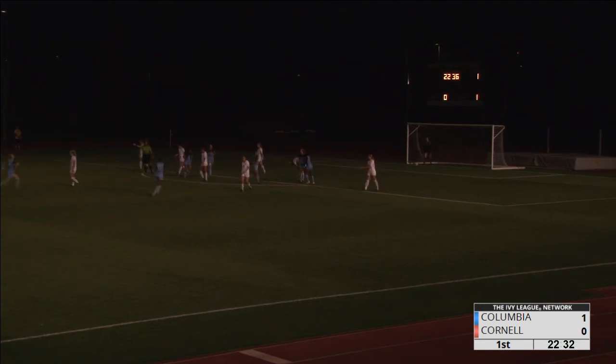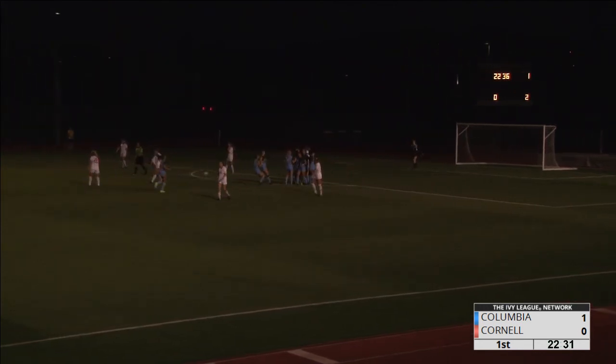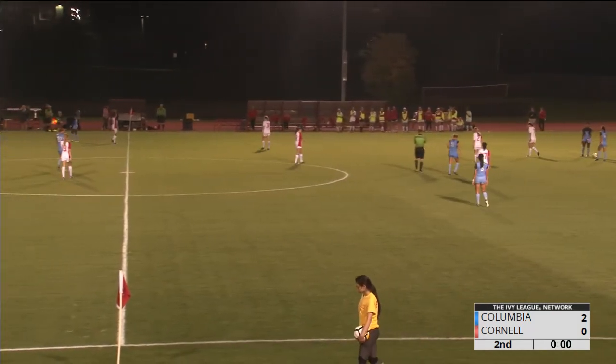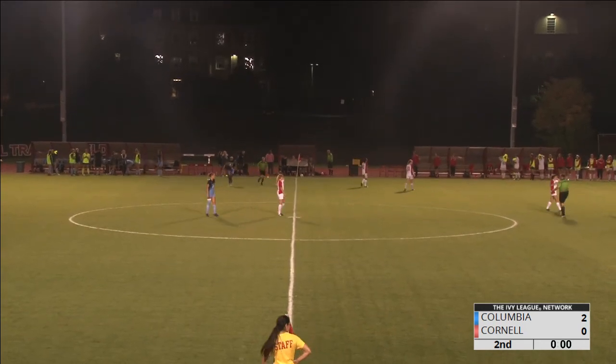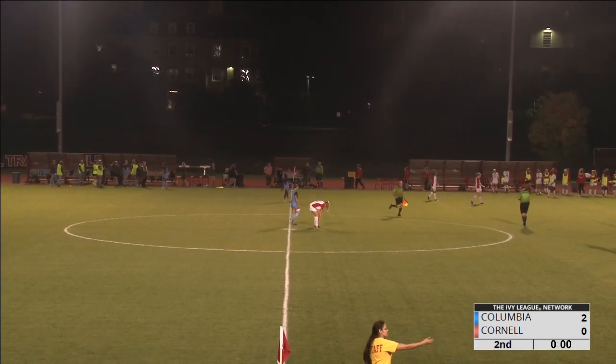Not quite sure how that went in, but it's a shot from Natalie Nanshad which took a quite mean deflection — 2-1. That means the game is over for Cornell. They start off this Ivy League 2017 season with a loss here at home.